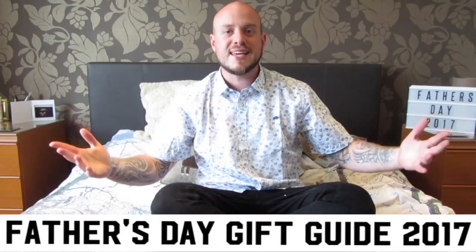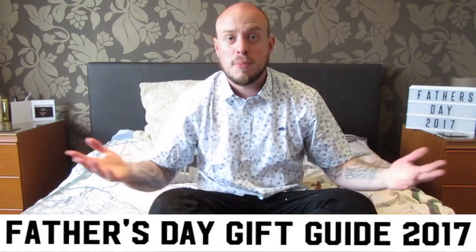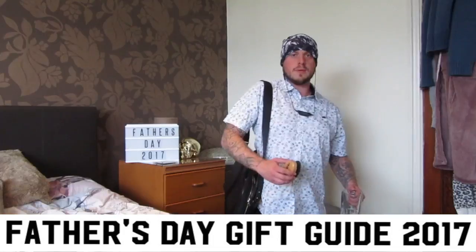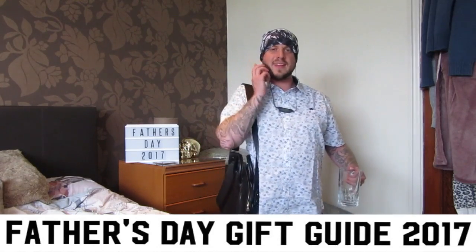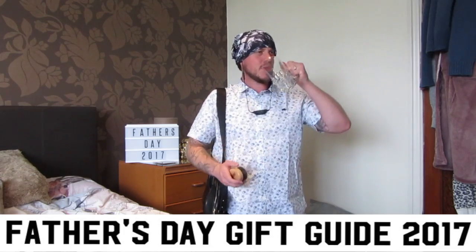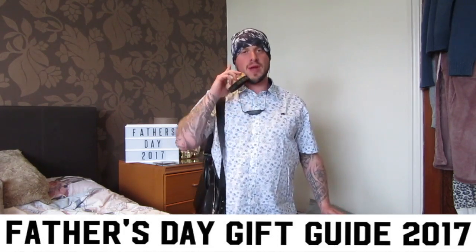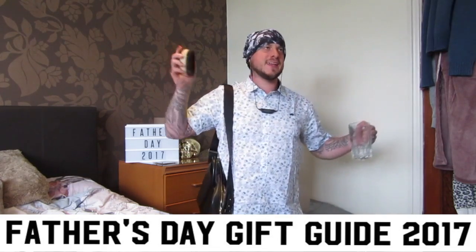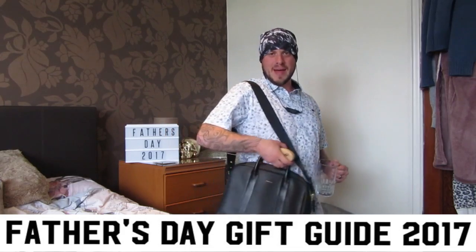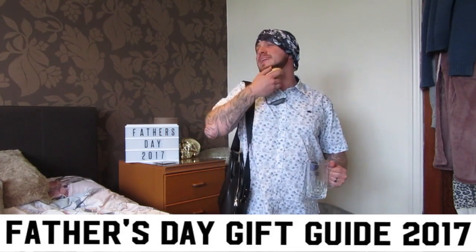So that's my Father's Day Gift Guide 2017 — a few cheaper items, a few more expensive items. I hope you all have a great day and there will be something out there for you all. Look at me, I'm using all my products from the Father's Day Gift Guide. I've got my bag — happy days!